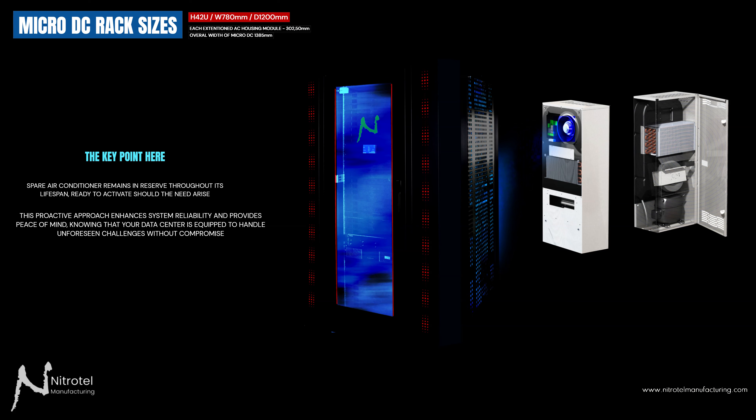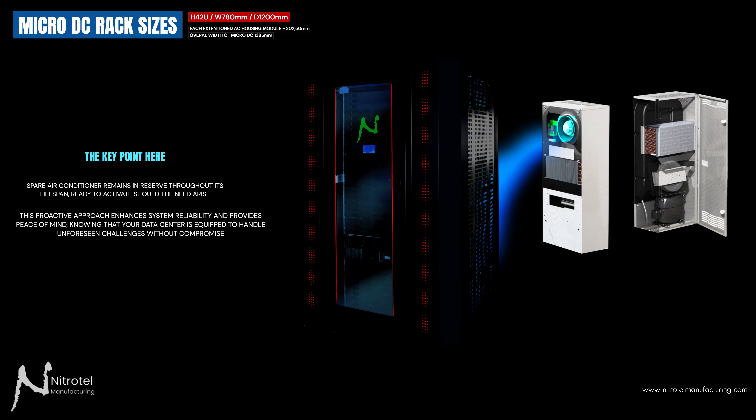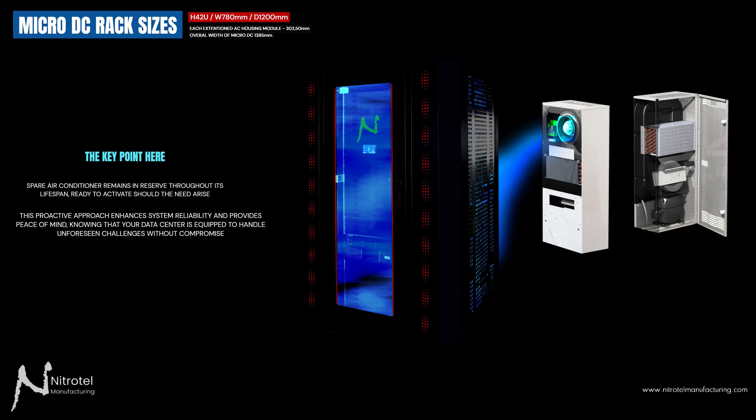This proactive approach enhances system reliability and provides peace of mind to end-users, knowing that your microdatacenter is equipped to handle unforeseen challenges without compromise.